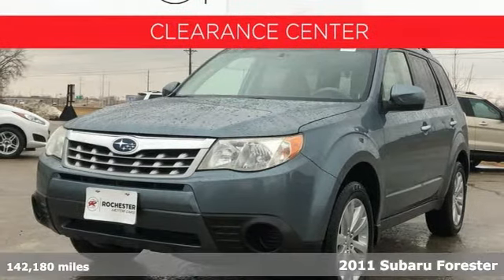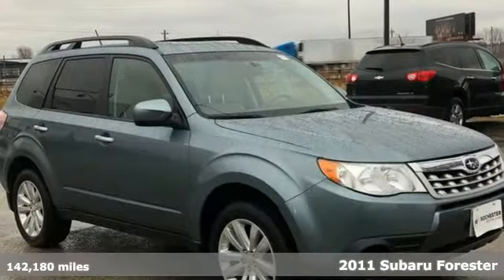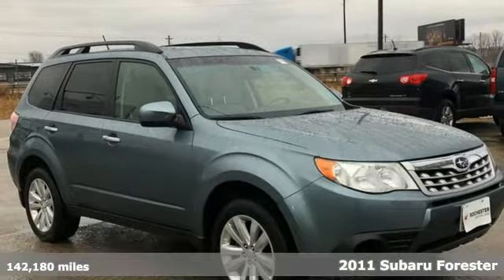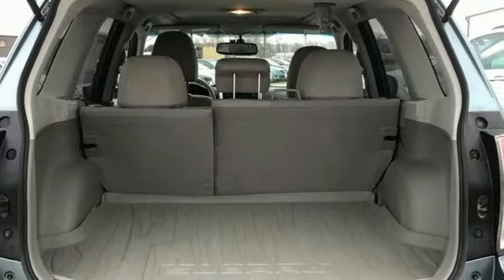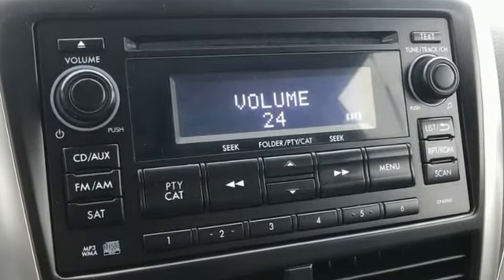It's a 2011 Subaru Forester. Providing confidence in all conditions, Forester's nimble handling and unsurpassed safety are truly grace under pressure. It comes with the features you need and, better yet, want.